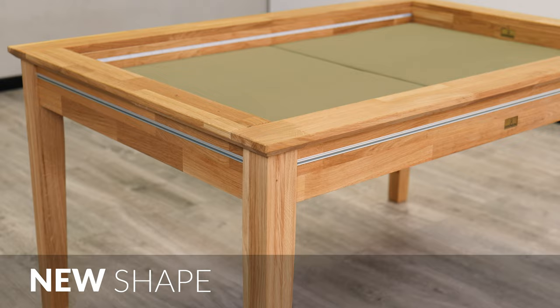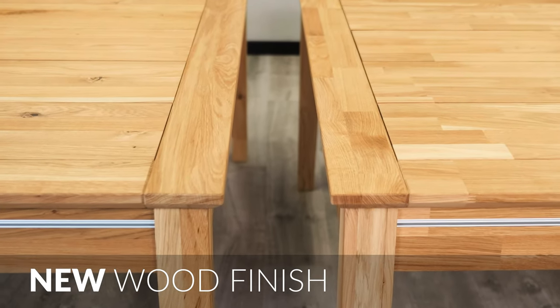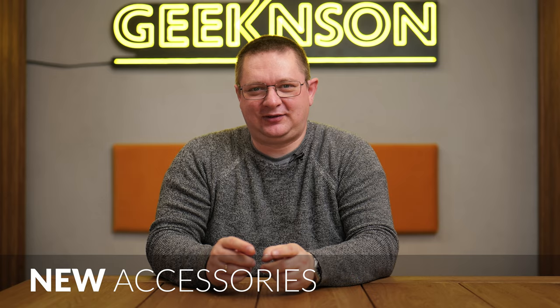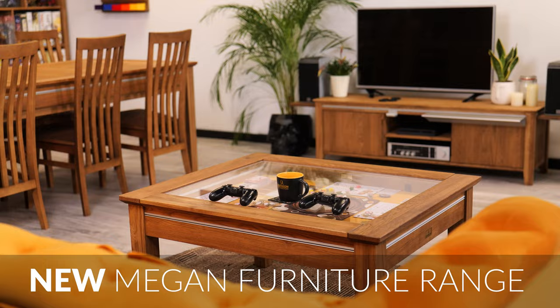On our new Megan Plus Kickstarter campaign, we offer new sizes, new shape, new fabric, new wood type, new wood finish, new accessories, and last but not least, our new expanded Megan furniture range.